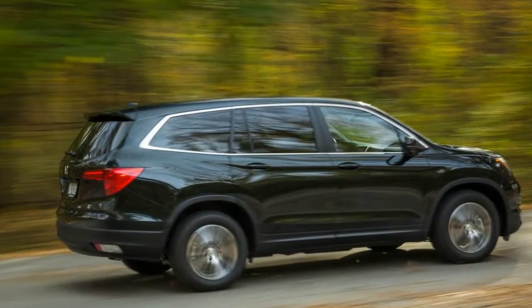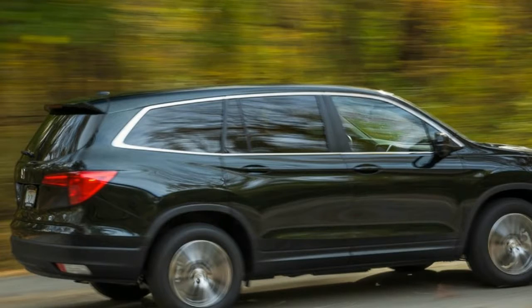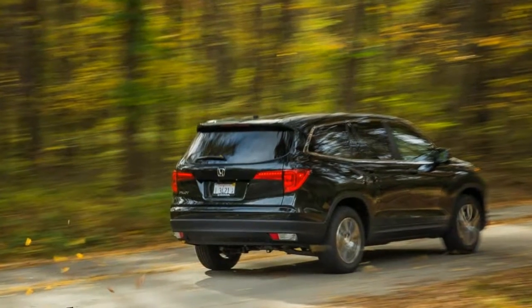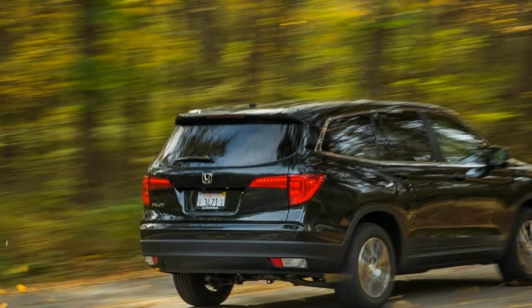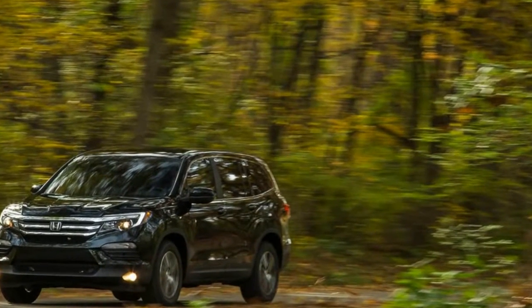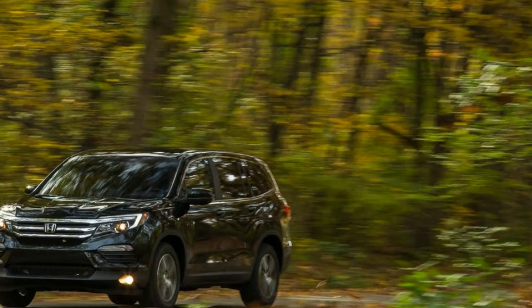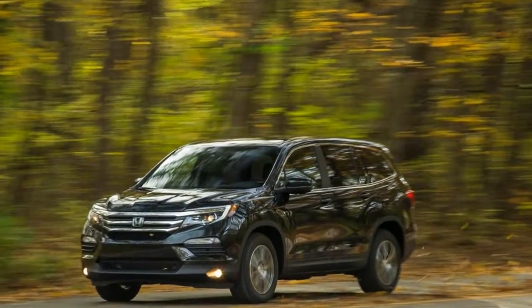Speaking of image, there are some within our walls who prefer the blockier looks of the previous generation to the slicker styling of the new. But slick is where the entire crossover segment is headed. Our first test of the generation 3 Pilot involved an Elite model, which includes everything in the vehicle's extensive inventory of features. This time, we are looking at one of the less expensive versions.